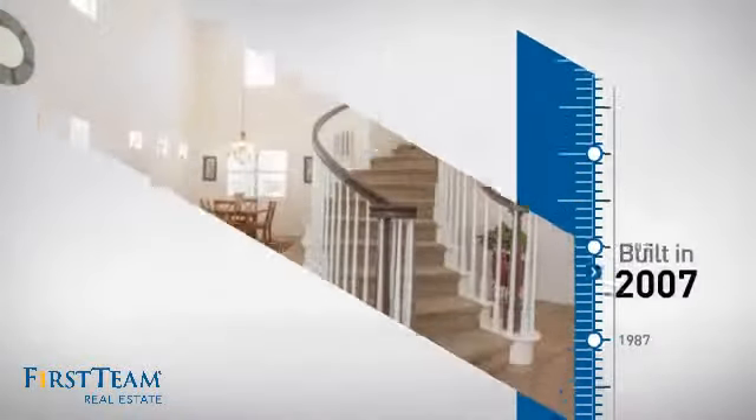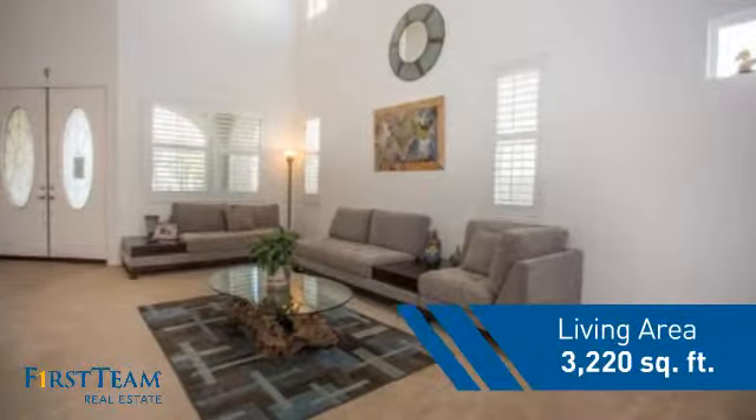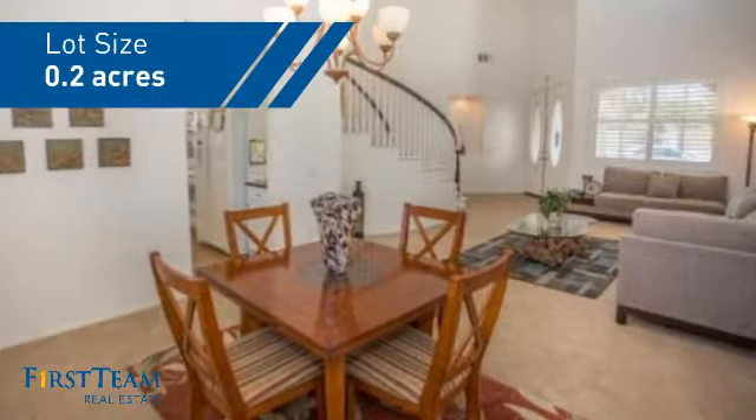This property was built in 2007 and features over 3,200 square feet of space, giving you a spacious layout to play host or kick back and relax after a long day.